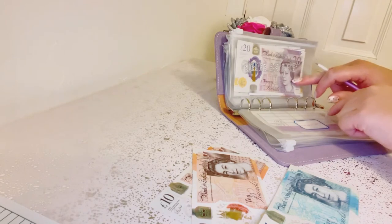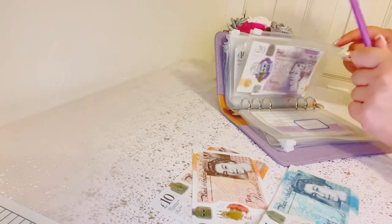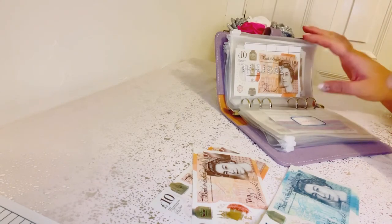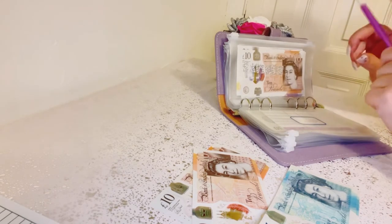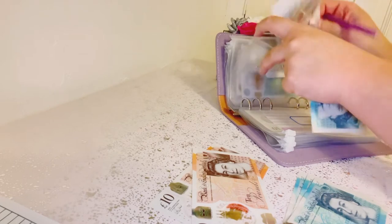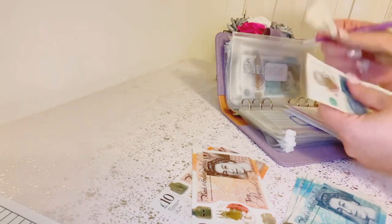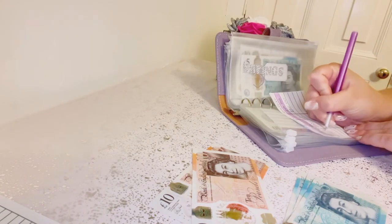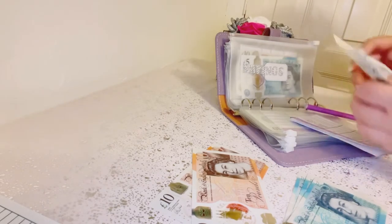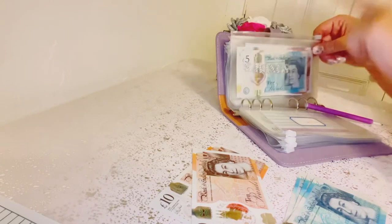Childcare is not getting anything because I need to pay for the rest of October, but they haven't given me my bill yet, so I think there's enough in there to cover it. Holiday is not getting anything this week. Savings is going to get £5, which makes £35. I'm really proud of that — £35 in savings. For someone who's never been able to save, that's an achievement.